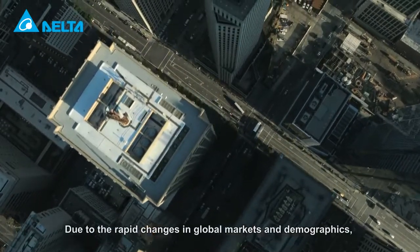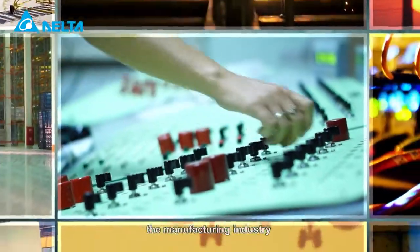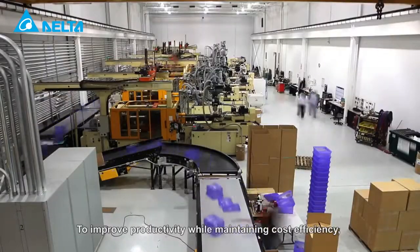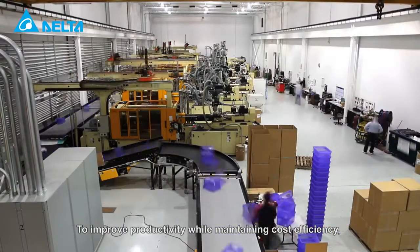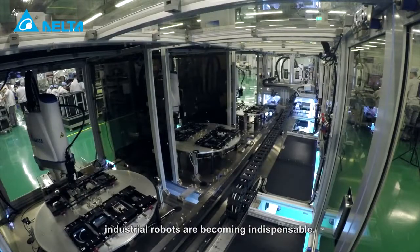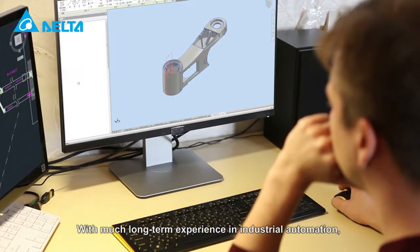Due to the rapid changes in global markets and demographics, the manufacturing industry is moving inevitably towards intelligent production. To improve productivity while maintaining cost efficiency, agile, flexible and versatile industrial robots are becoming indispensable. With much long-term experience in industrial automation,